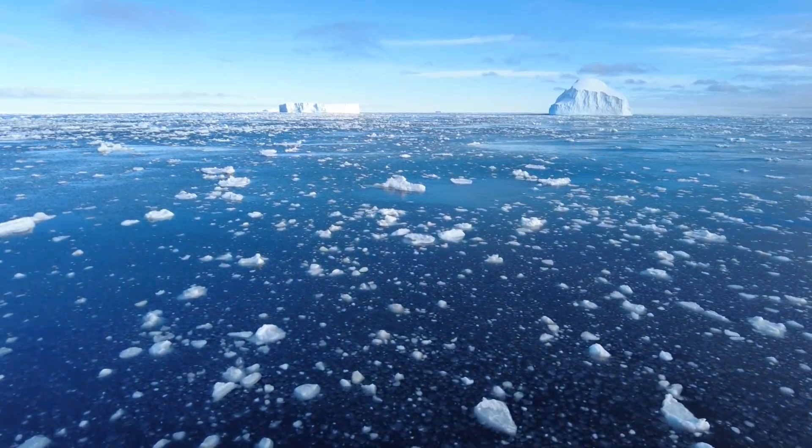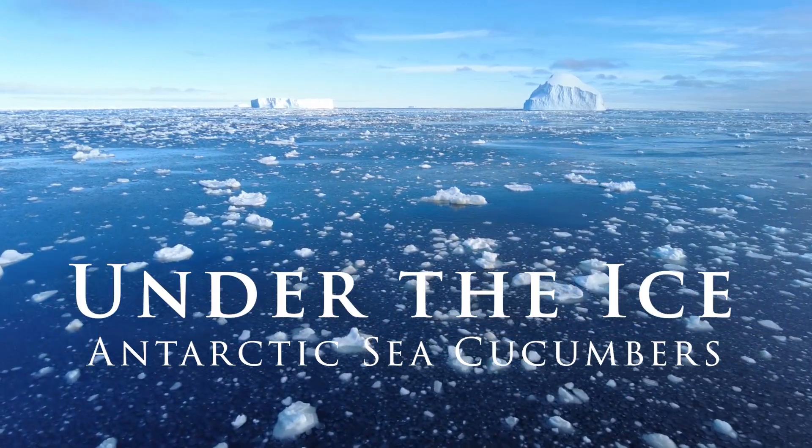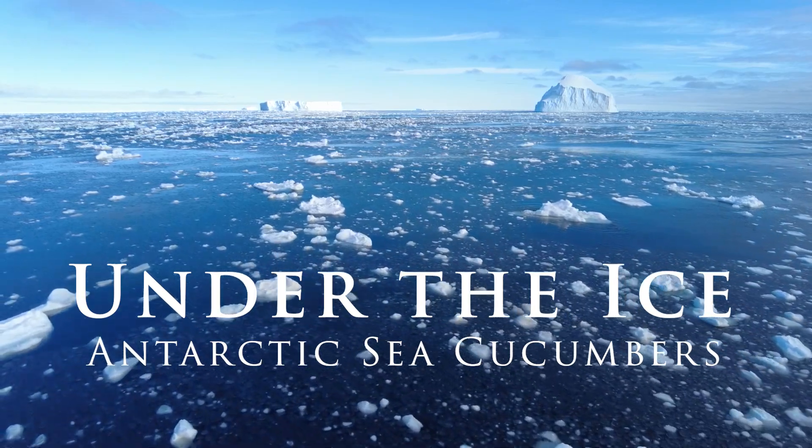Welcome back. Today we will delve further into the intriguing world of Antarctic Echinoderms and investigate some strange sea cucumbers of the Southern Ocean.